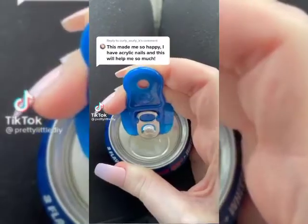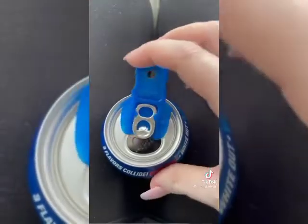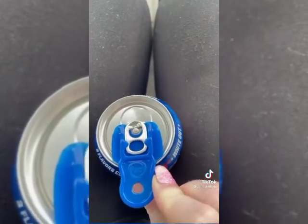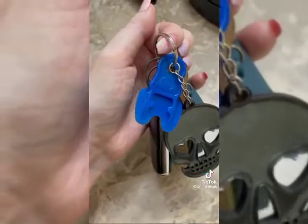This product will definitely save your nails. All you do is slide it on the tab, crack it open, and then when you're not drinking it no bugs or bees will get in. You can also put it on your keychain so you don't lose it.